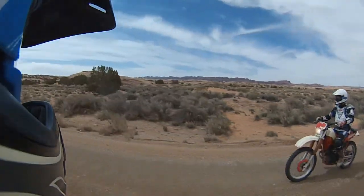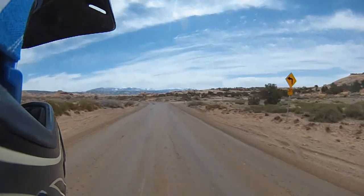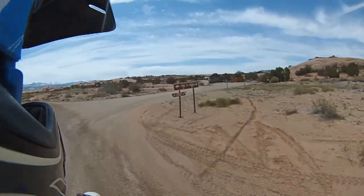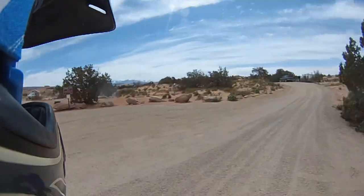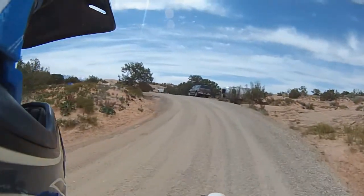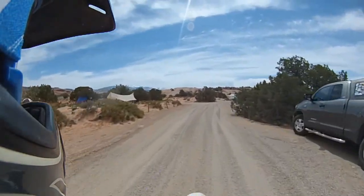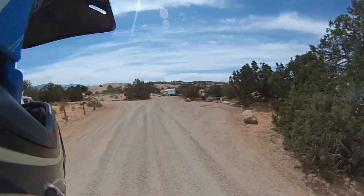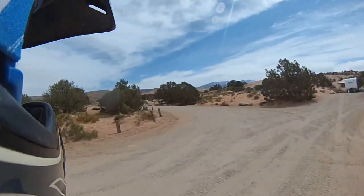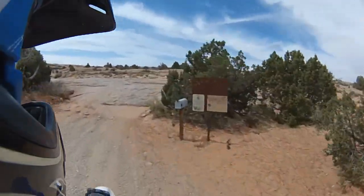And here we are at Fins and Things. This should be a good ride — we'll find out. We got a recommendation from a local here that we needed to check out Fins and Things. I haven't done much research on it, but he said it's a good ride with lots of good views. So we'll see how it turns out.